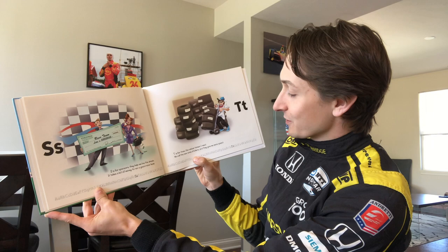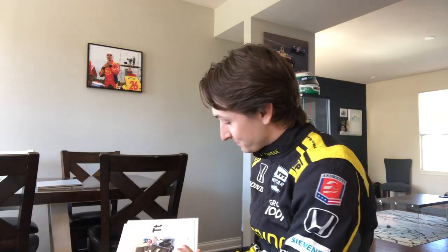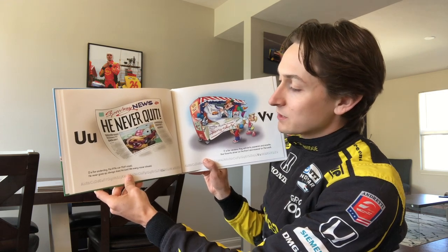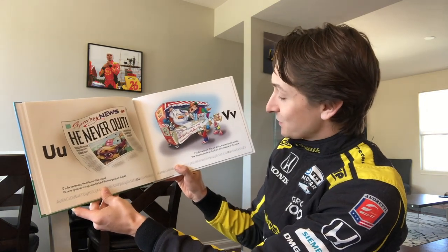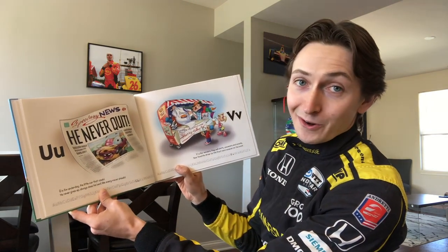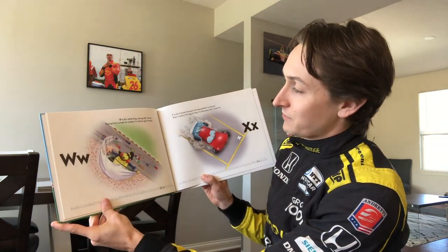T is for tires — the rubber hoops I need. We call the new ones stickers and they give me more speed. U is for underdog — the little car that could. He never gives up, always does his best, like every racer should. V is for vendors — they sell shirts, souvenirs, and snacks, your favorite driver on the front and race car on the back.